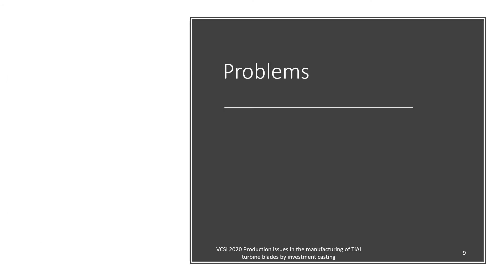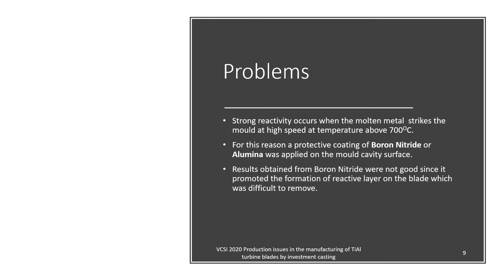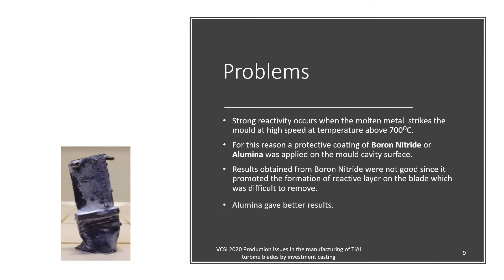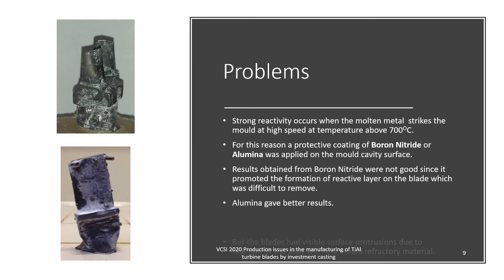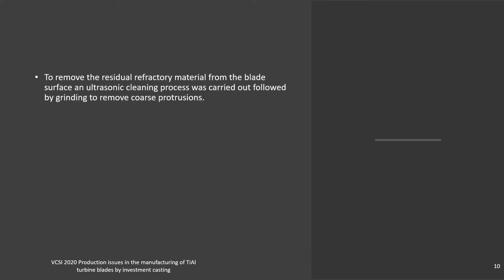Coming to the problems during manufacturing, we noticed that a strong reactivity occurs when the molten metal strikes the mold at high speed at temperatures above 700°C. For this reason, a protective coating of boron nitride or alumina was applied on the mold cavity surface. Results obtained from boron nitride were not good, since it prompted the formation of a reactive layer on the blade which was difficult to remove. Alumina gave better results, but the blades had visible surface protrusions due to reaction of the alloy with the mold refractory material. To remove the residual refractory material from the blade surface, an ultrasonic cleaning process was carried out, followed by grinding to remove coarse protrusions.